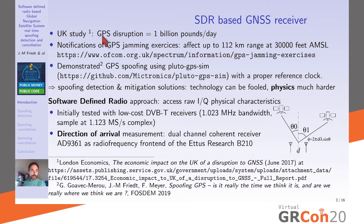A widely cited UK study states that GPS disruption would induce a billion pounds per day on the UK economy, due to the various services relying on GPS — whether positioning, time transfer in stock exchange transactions, smart grid synchronization, or mobile phone tower synchronization.